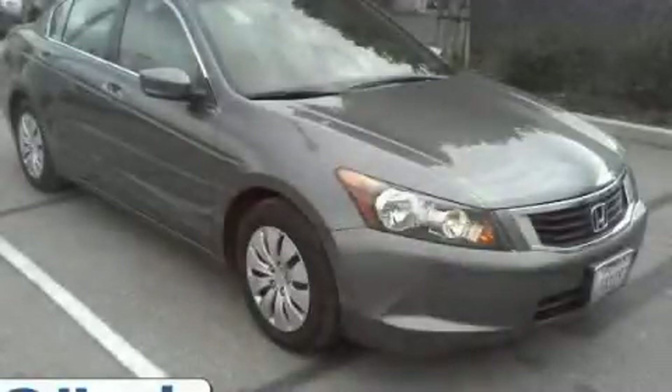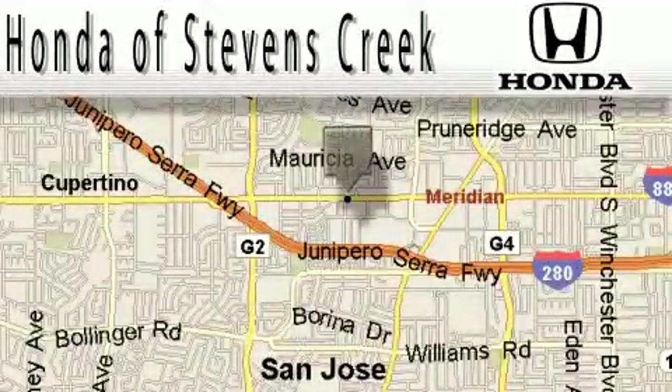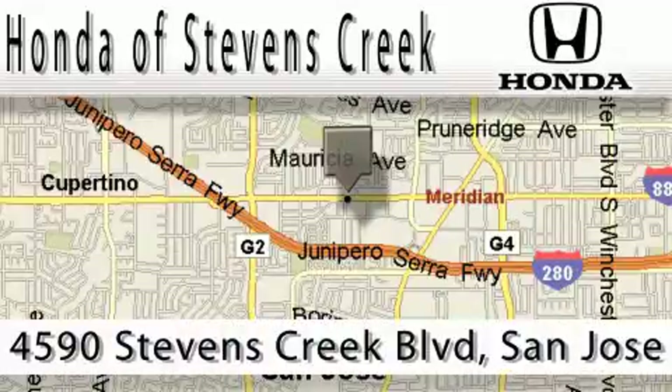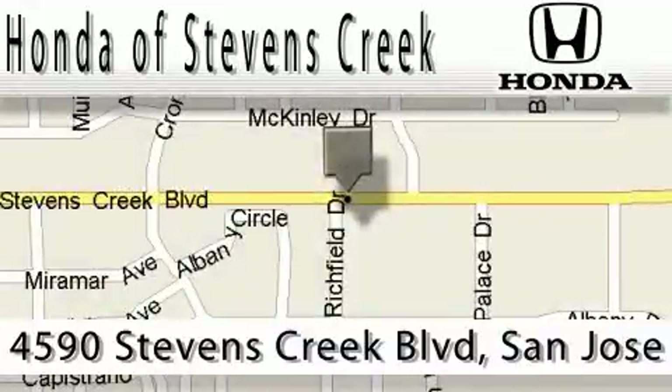We invite you to contact us today to learn more about this vehicle. Honda of Stevens Creek is located at 4590 Stevens Creek Boulevard in San Jose. Our main objective is to make your experience at our dealership a satisfying one, whether it's for sales, service, or parts.